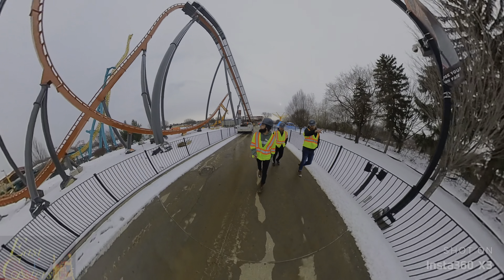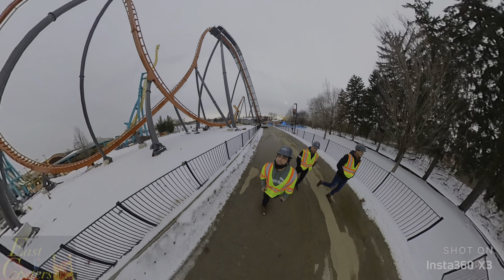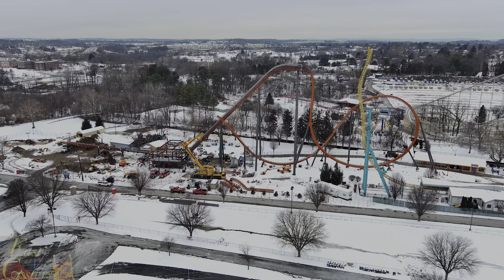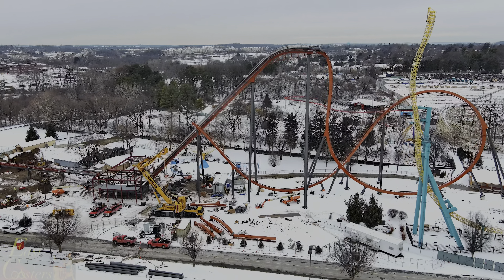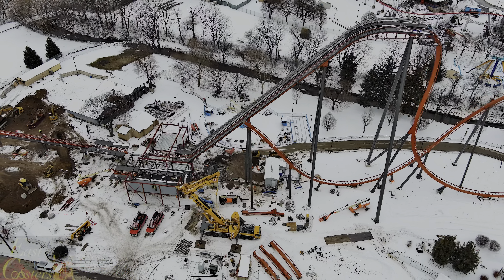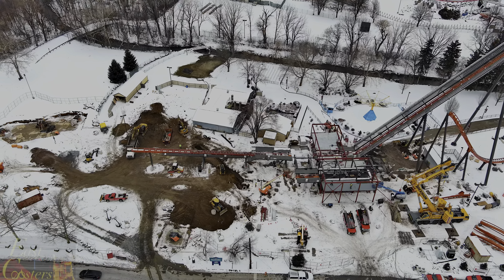What you guys will see, which is really cool, is you're actually going to be able to walk under these three columns. Our maintenance needs to help. You know, you start putting in a little more hardware — I think this is a good one.